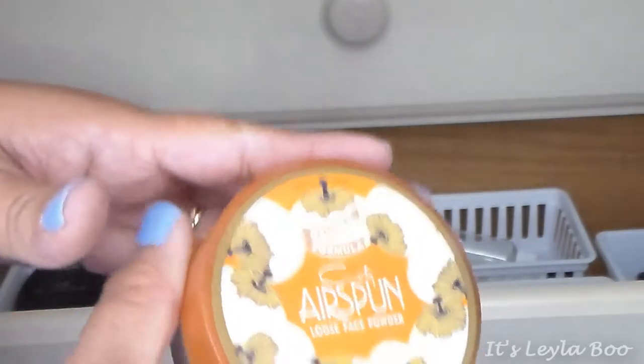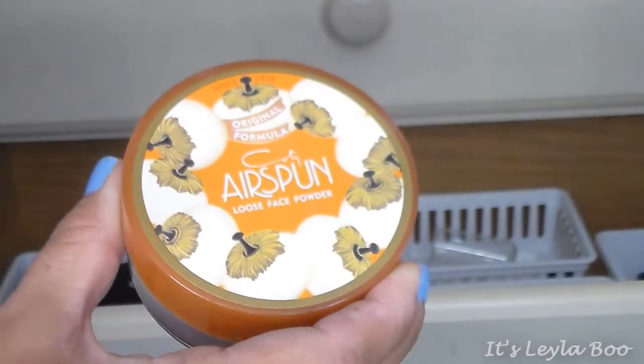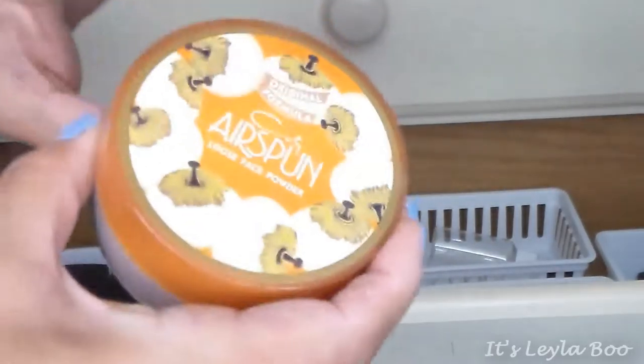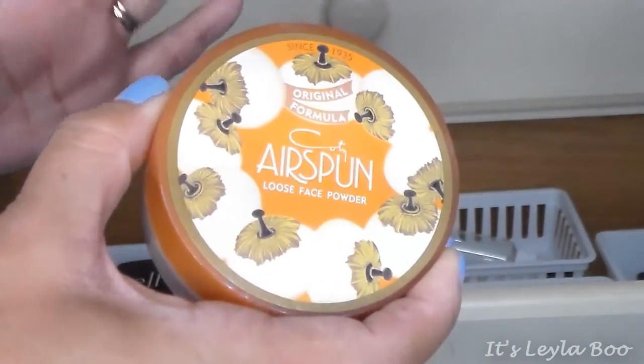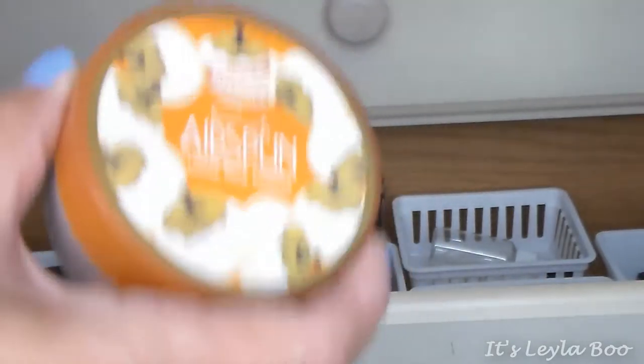Last but not least, this one stays on my vanity — it's the Coty Airspun loose face powder in Translucent Extra Coverage. You're going to smell like an old lady for about five hours, but this is such a good powder. It's fabulous, I love it. It actually stays on my vanity because it gets used a lot.